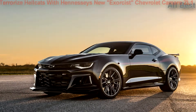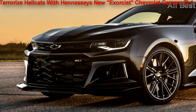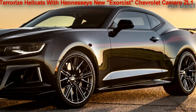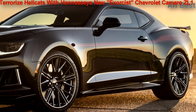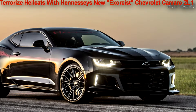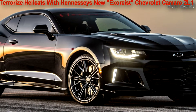We might not know exactly what Dodge has in store for us with the upcoming Demon, but it looks like Hennessy is making sure Camaro faithful are well equipped. To expunge the SRT Demon and Hellcats from drag strips and local cruise-ins, the new Hennessy Exorcist package turns the Chevrolet Camaro ZL1 into a 1,000-horsepower monster.